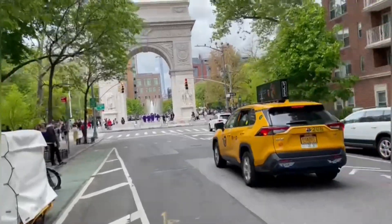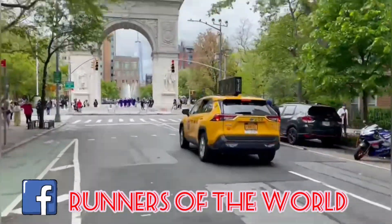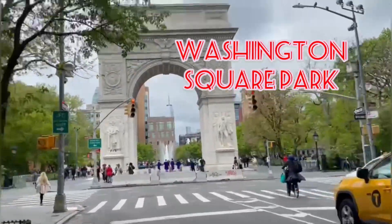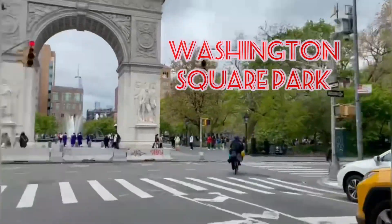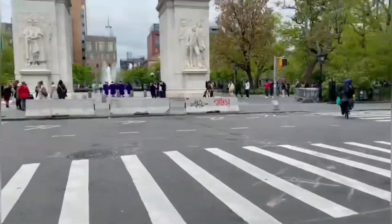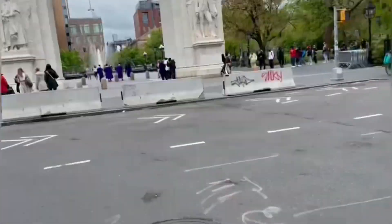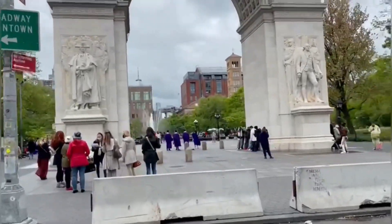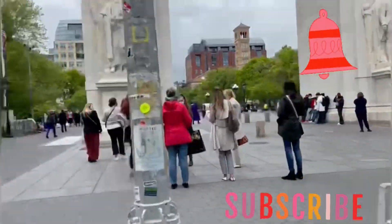Runners all over the world, as we approach Washington Square Park — I'd also say the park headquarters of New York University. And that's why you see everybody celebrating their graduation today.